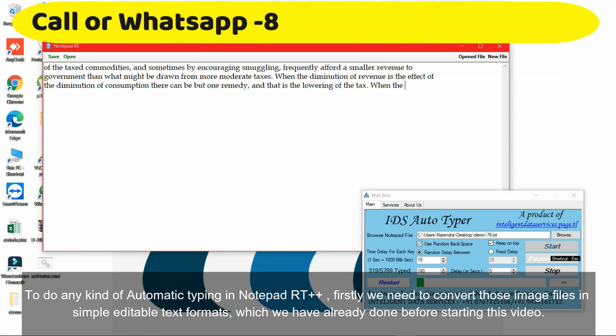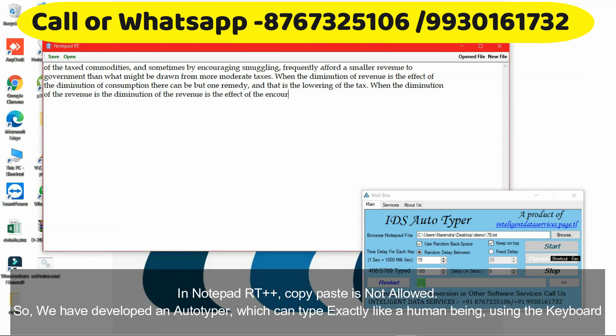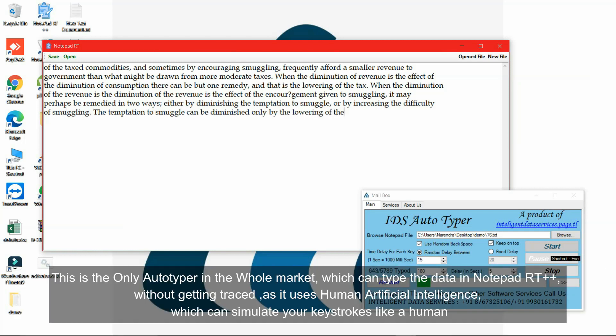In Notepad Plus, copy-paste is not allowed, so we have developed an autotyper which can type exactly like a human being using the keyboard. This is the only autotyper in the whole market which can type the data in Notepad Plus without getting traced, as it uses human artificial intelligence which can simulate your keystrokes like a human.